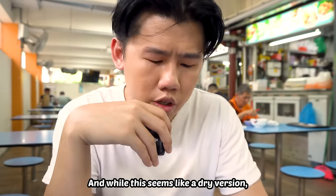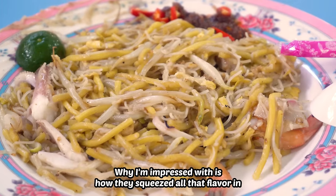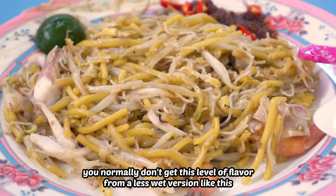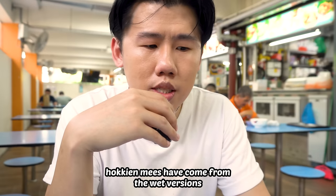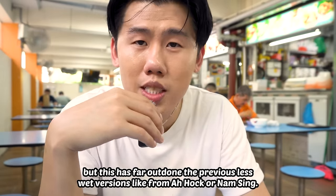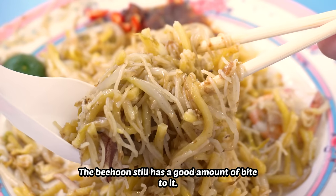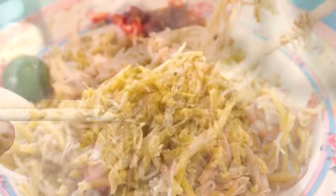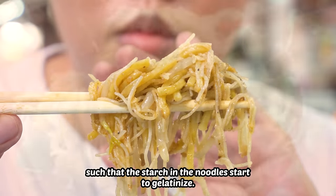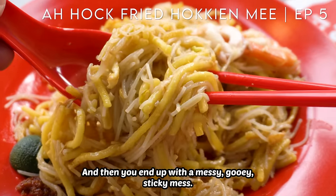While this seems like a dry version, I now hesitate to call it that after Simon Road. This is more of a less-wet version. What I'm impressed with is how they squeezed all that flavor in. You normally don't get this level of flavor from a less-wet version like this. So far, the more punchy Hokkien mees have come from the wet versions, obviously because there's more broth. But this has far outdone the previous less-wet versions like from Ah Hock or Nam Sing. The bihun still has a good amount of bite to it. Normally with such Hokkien mees, it's very easy to overcook the bihun such that the starch in the noodles starts to gelatinize, and you end up with a messy, gooey, sticky mess.